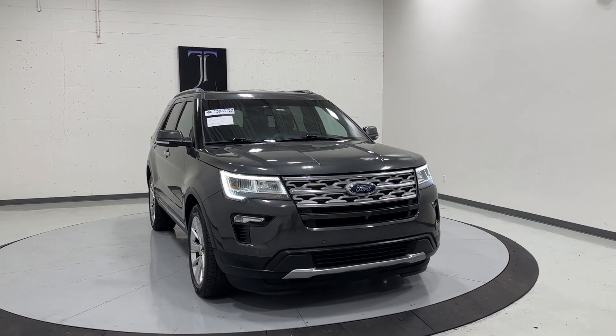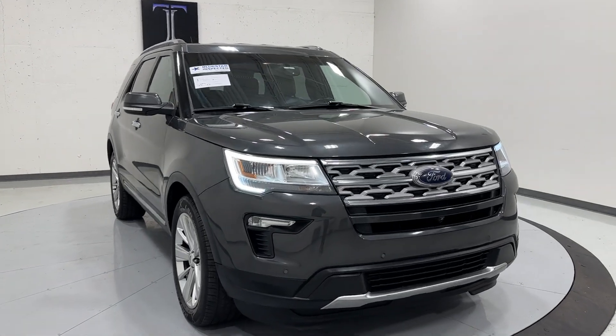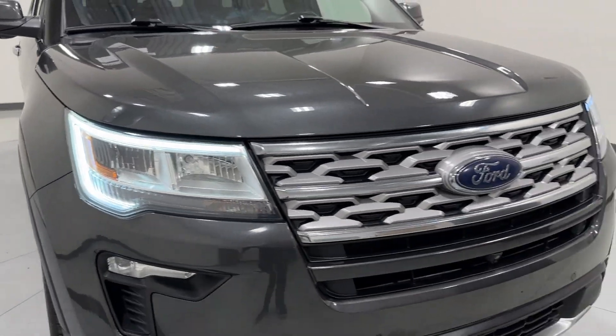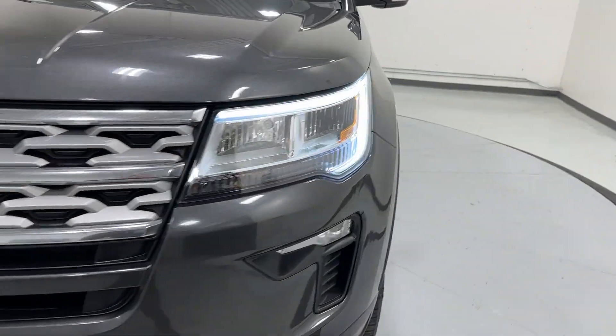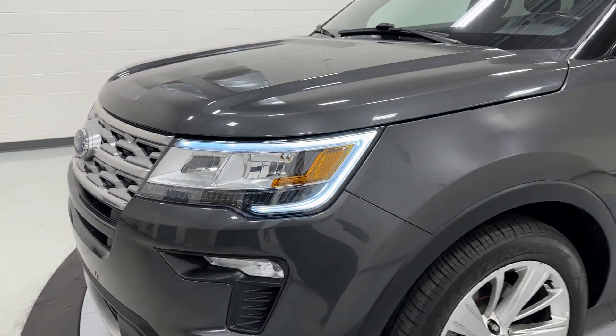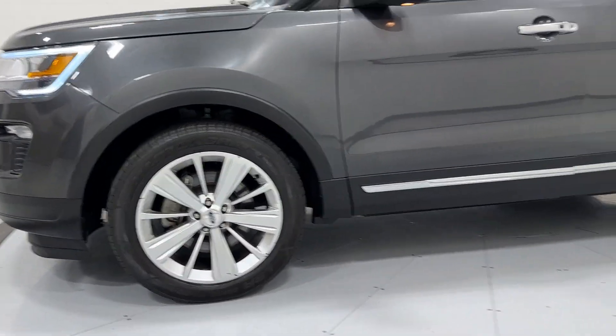We're here at TJ Chapman Auto today with this 2019 Ford Explorer Limited. As you can see, it has new LED daytime running lights that can also work as headlights, along with your normal headlights, side marker lights, fog lights, and brights.